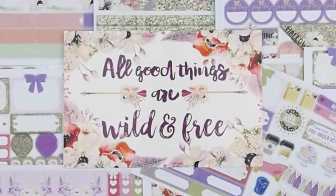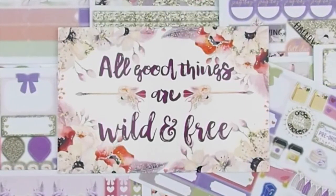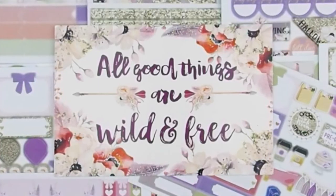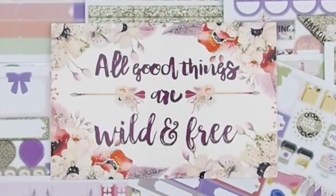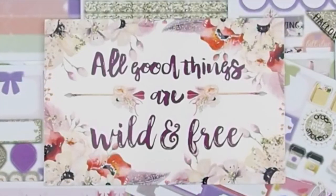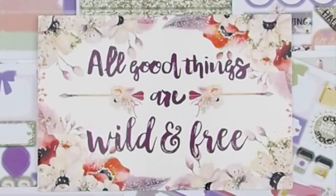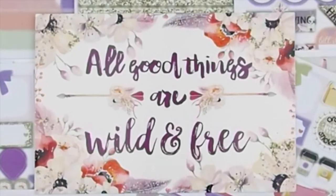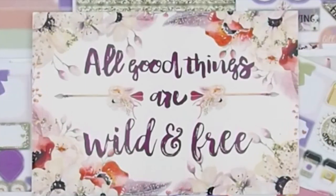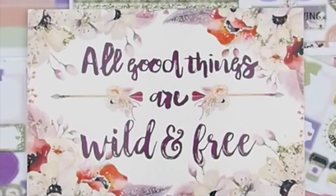I've started shipping these kits out a few days ago, which is why I wanted to release this video before people start posting pictures and spoiling it for everyone. I'll be shipping within the next few days too.